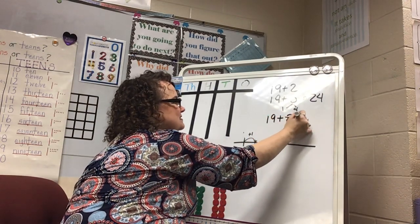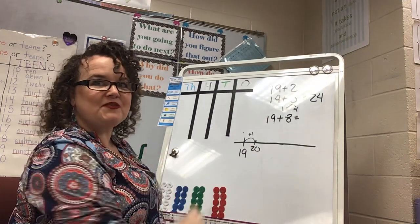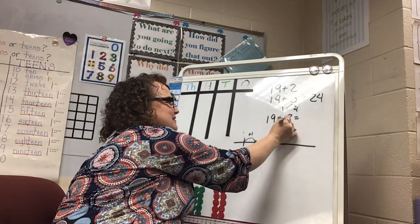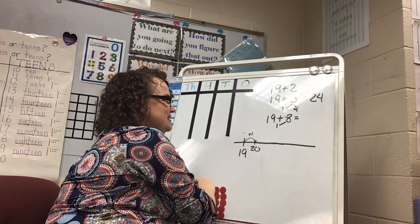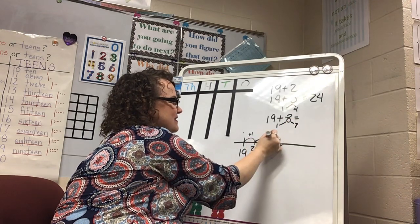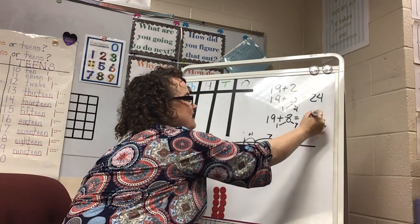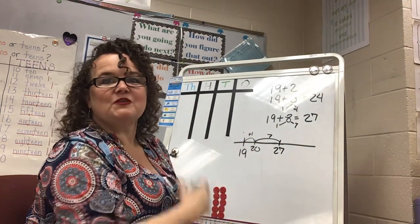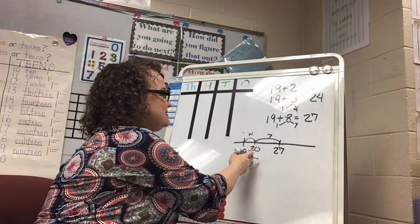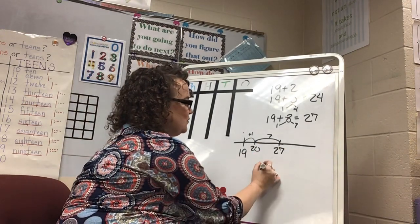Can you do 19 plus 8? Using my strategy of making a friendly number, I'm going to give 1 to the 19 to change that to 20, which means I have 7 left to add. 20 and 7 is 27. This is a great way to avoid regrouping — I can just go to the next 10 and then add my ones.